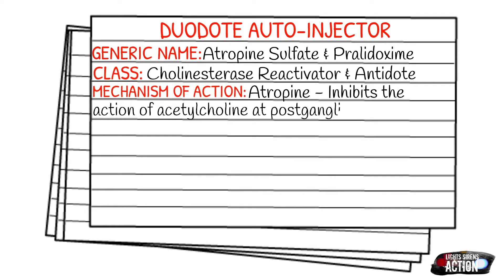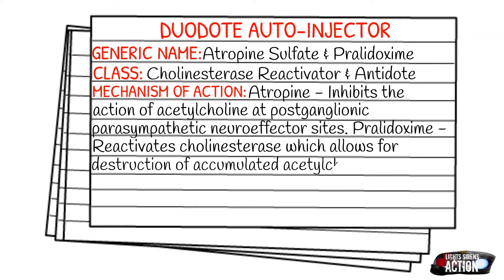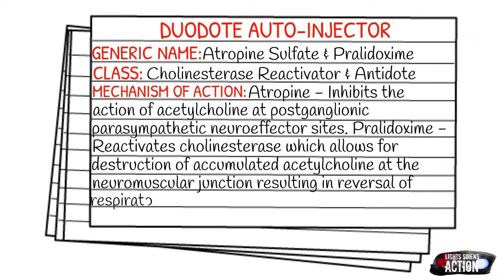Whenever your body's exposed to something like this, all of that is affected. We give the Duodote to combat this — the atropine comes in and it inhibits the action of acetylcholine at those parasympathetic neuroaffector sites, and then the pralidoxime comes in and it reactivates the cholinesterase, which allows for the destruction of accumulated acetylcholine. They work together, kind of like an anaphylactic reaction. With anaphylaxis, we give epi to take care of the symptoms before we give Benadryl, which solves the problem. Similarly, the atropine blocks the action of acetylcholine, and then the pralidoxime fixes the paralysis — respiratory and muscle — by destroying all that excess buildup at the neuroaffector sites.